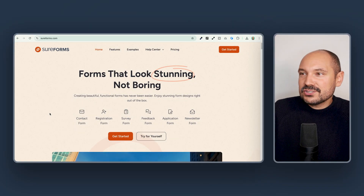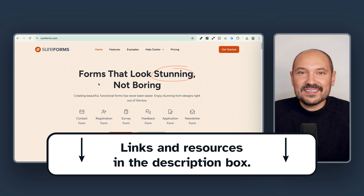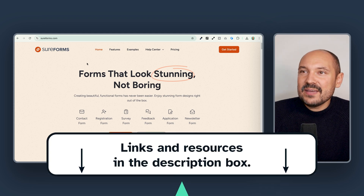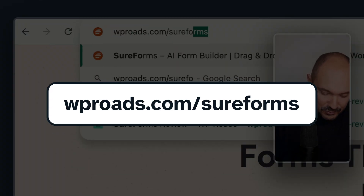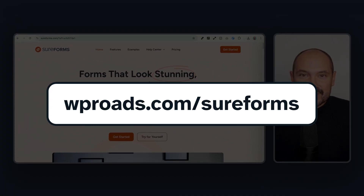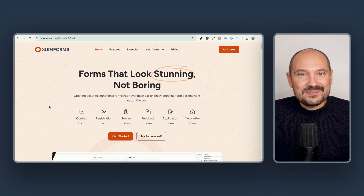Let's go and visit now the official SureForms website. To land on this homepage, I will leave you my affiliate link in the description box below, or you can type in the browser directly WPRoads.com/SureForms. If you decide to purchase after clicking on these affiliate links, I might receive a small commission, so thank you in advance.